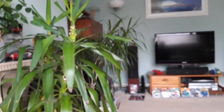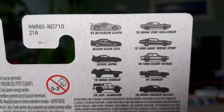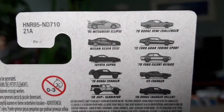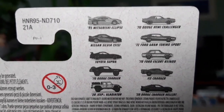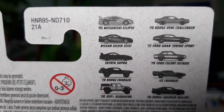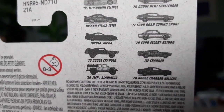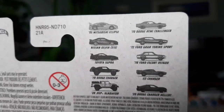Let's have a look again at the set. At the top we have the Mitsubishi Eclipse, then to the right the Hemi Challenger, then the Nissan Silvia, the Ford Torino, the Supra, the Escort, the '70 Dodge Charger in some sort of desert get-up, the Ice Charger, the Jeep Gladiator, and the 2020 Dodge Charger. Cool set.